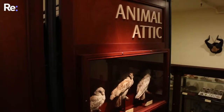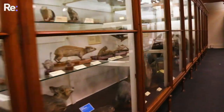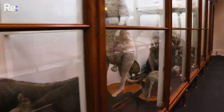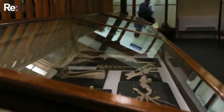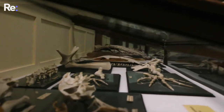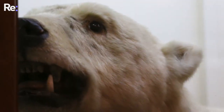We are here in the animal attic of the Otago Museum, one of the oldest galleries that we have here. It's home to 2,500 different animals on display, both in terms of taxidermy and in skulls, skeletons, jars and cases. We have a wide range dating back to the Victorian period. This gallery gives people a chance to see animals they may not be able to see because they're in the wrong part of the world, or because some of these animals are now extinct.